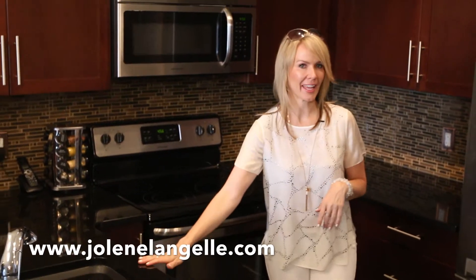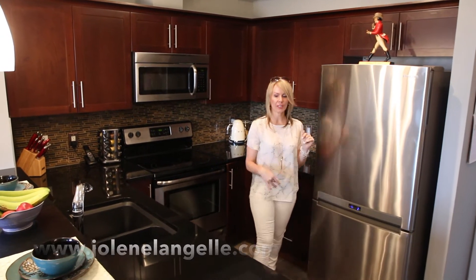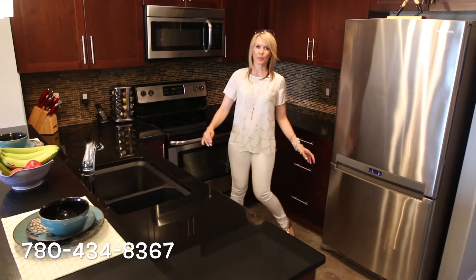Number one, of course I'm going to talk about this kitchen — so nice. Granite countertops, upgraded stainless steel appliances, this is a Samsung fridge, you've got a brand new dishwasher, you've got a proper lazy Susan in here, tons of storage space, upgraded sink. So pretty.